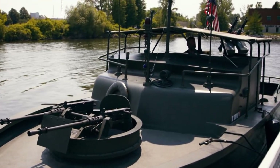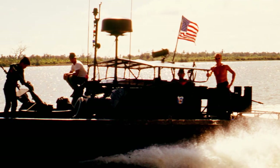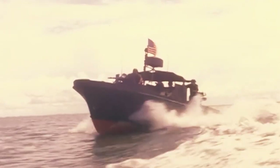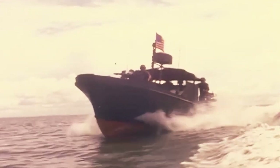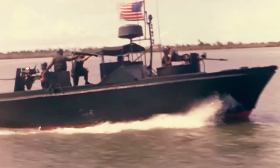The boat is revolutionary — it doesn't have a propeller. It has engineering more associated with hot tubs. Using technology adapted by the Jacuzzi Brothers — and I'm not making that up — they were able to contract manufacture of 30-foot-long fiberglass boats that had only a two-foot draft, that didn't have to rely on rudders and propellers that could get snagged on all kinds of obstructions in that kind of environment.